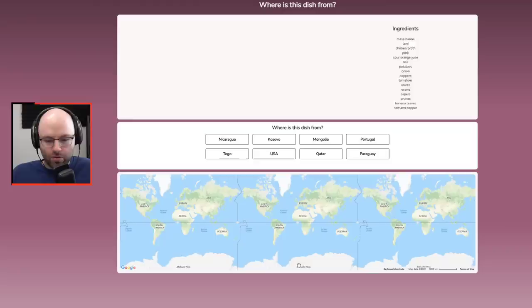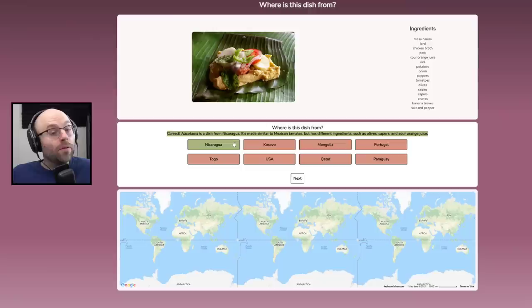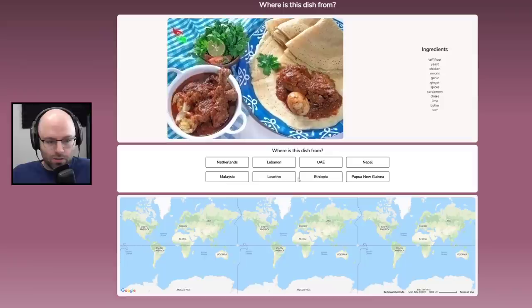It's a leaf with sea urchin on it. Masa harina, lard, chicken broth, pork, sour orange juice, rice, potatoes, onions, peppers, tomatoes, olives, raisins, capers, prunes, banana leaves, salt, and pepper. So it's every food — this is every food. And it is from — Nakatama, similar to Mexican tamales.